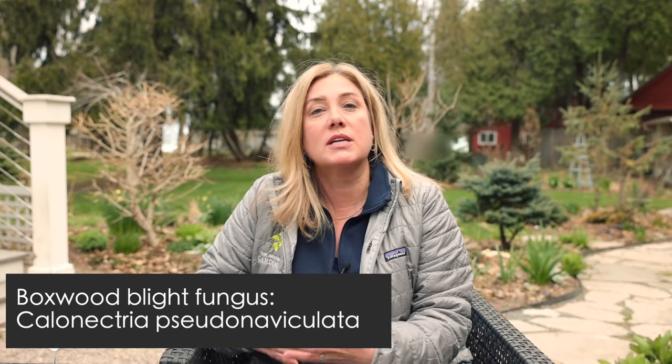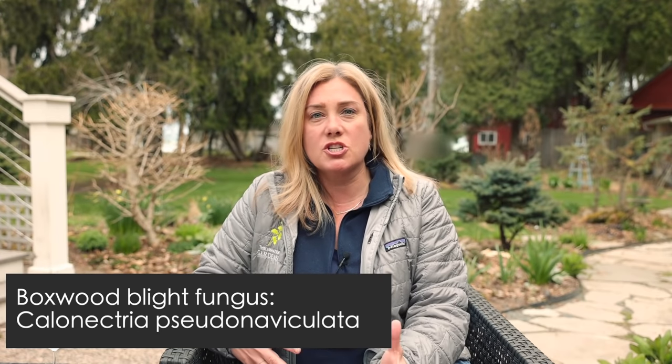So what is boxwood blight? Boxwood blight is a fungus that is terrible for boxwoods — it kills boxwoods. If you follow British gardening, you might be up to speed on the damage it can do, because it's been in England since the 90s. I think it was first identified in the United States around 2011, first identified in Wisconsin in 2018, and by 2019 it had been found in 30 states. Obviously there's more now.